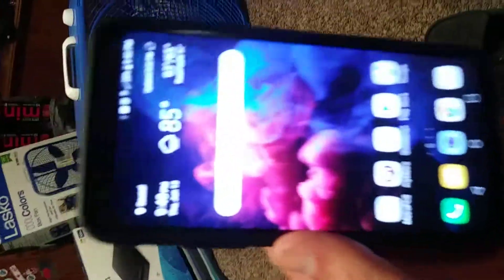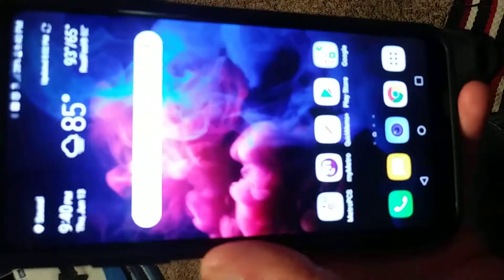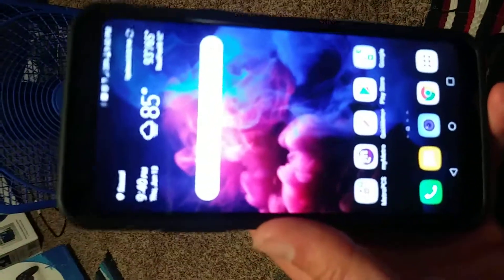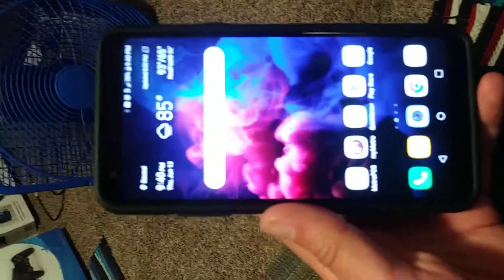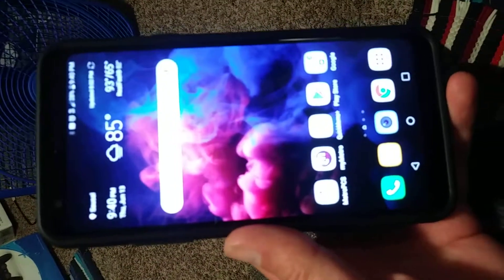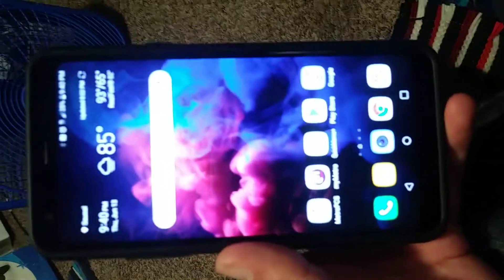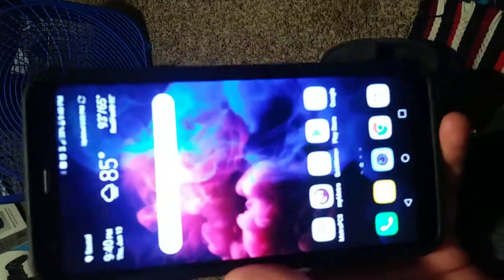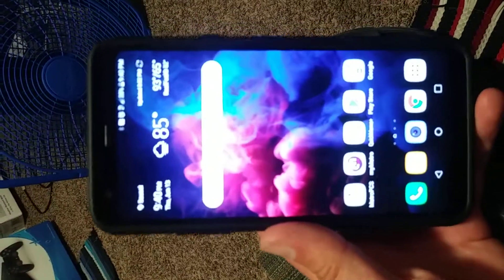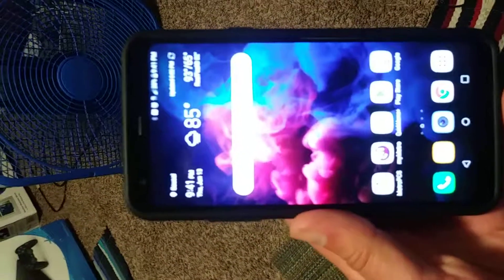Very vivid display — nice and crispy. I like these types of displays. It's got that movie theater aspect ratio almost. There's a new phone that came out, the Sony Xperia 10 Plus — I was watching a review from a YouTube creator I follow, Flossie Carter, and he covered it.